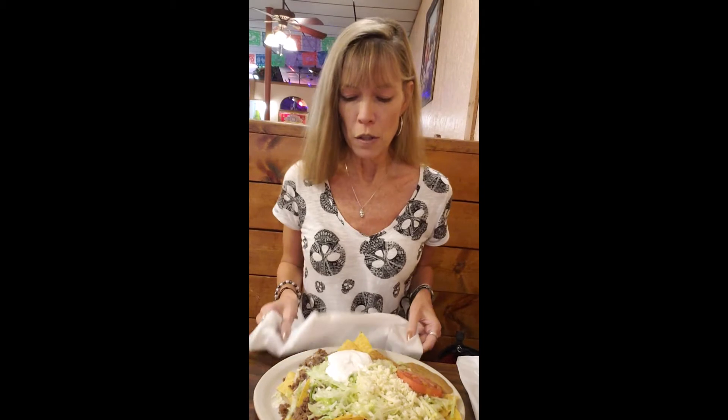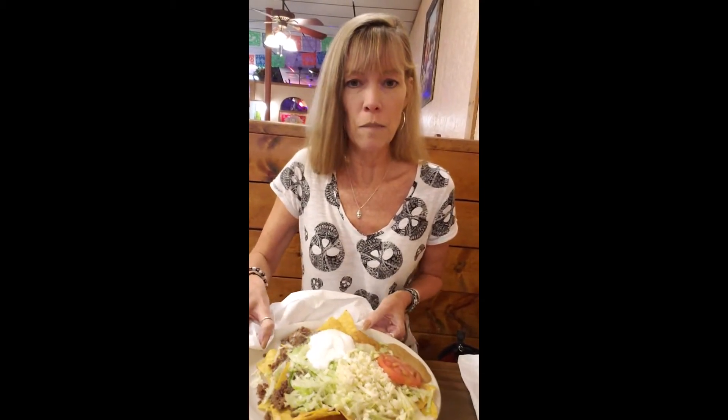We were checking out some wineries, so I'll be coming to you with those later on. This is the Nachos Tequila's — the plate is hot, but maybe you can kind of see. This is their Nachos Tequila's.